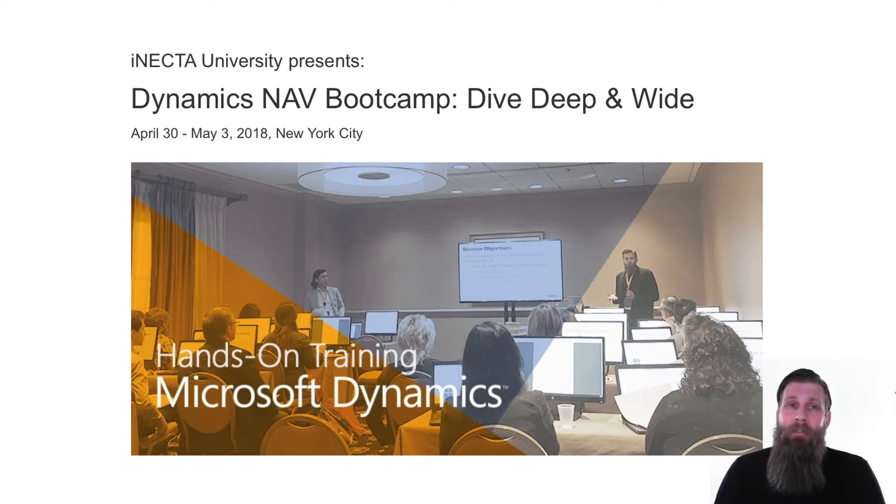And this one is actually pretty good for everyone who is watching these videos because it has to do with learning. Anecda University, which is a portion of Anecda — it's a part of what we do — is going to have a boot camp. It's a Dynamics NAV boot camp with the title "Dive Deep and Wide." I didn't come up with that, but we are going to dive deep into subjects and then wide into things around them.